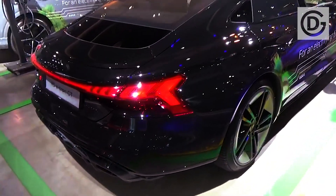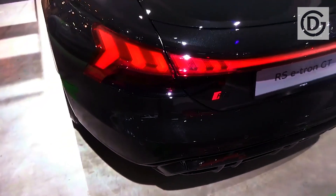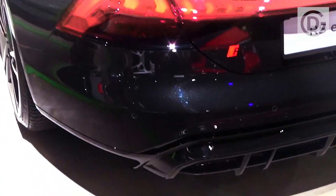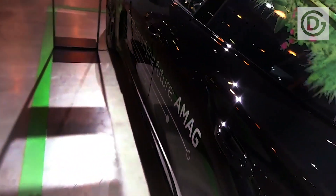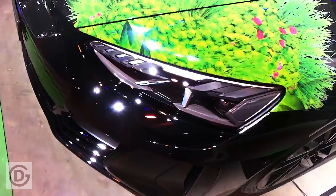You can charge the RS e-tron GT using rapid 270 kilowatt public fast chargers, if you can find one, which will boost its battery from empty to 80% full in just 30 minutes. A new 11 kilowatt wireless charging feature will also be available in the e-tron GT, letting you charge your car by parking above a large charging pad — just like wirelessly charging your smartphone.